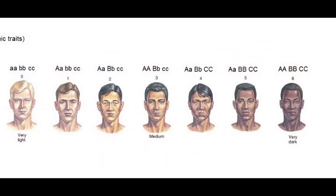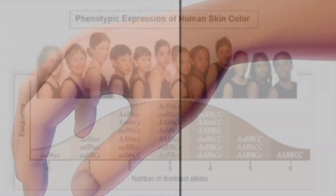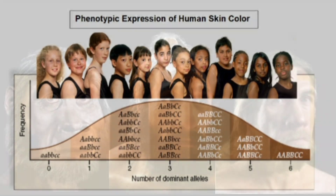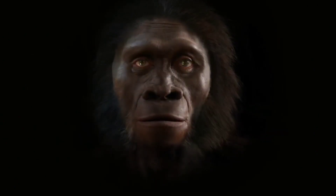Remarkably, the depigmentation process happened in Europe and in Asia independently, driven by different genetic mutations. Several genes and polymorphisms — variations in the genome — that are involved in the pigmentary process have been identified so far.